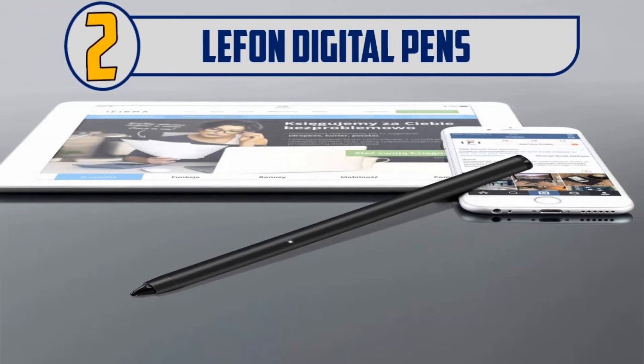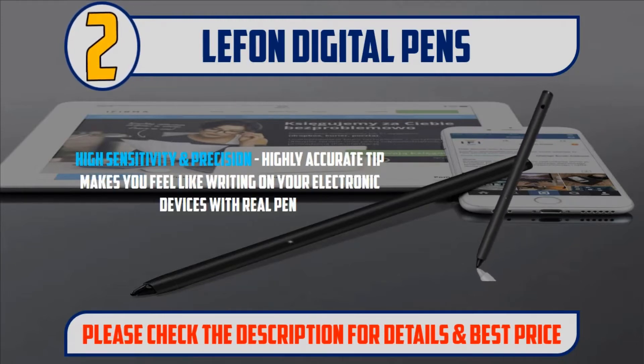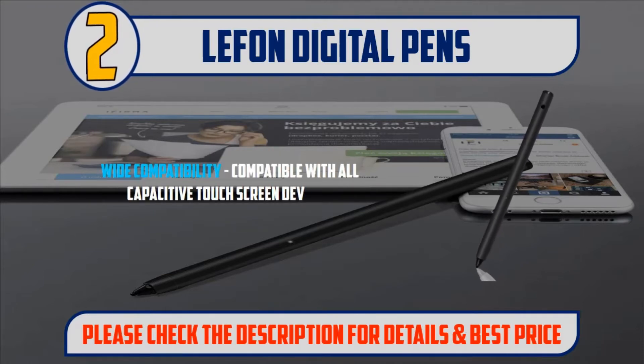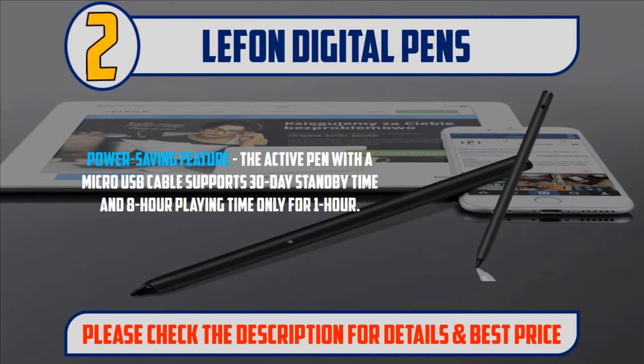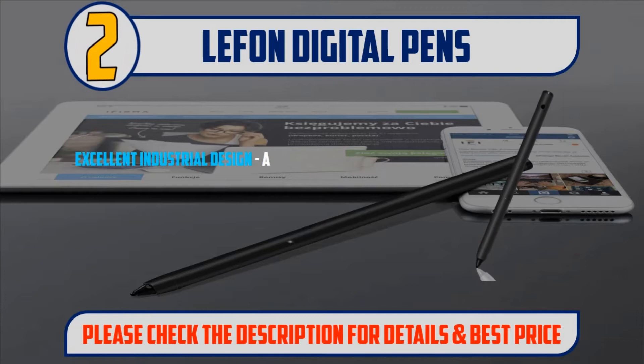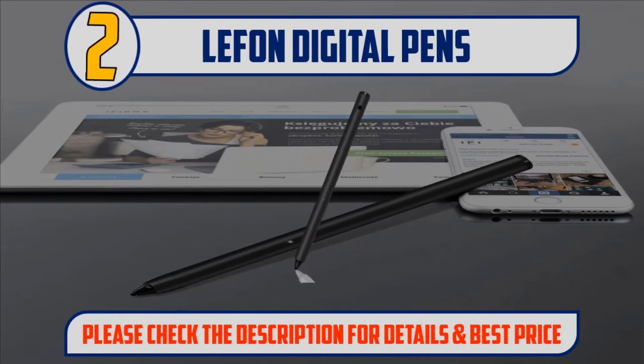Number two: Leftphone Digital Pen. High sensitivity and precision — the highly accurate tip makes you feel like writing on your electronic devices with a real pen. Wide compatibility with all capacitive touchscreen devices. Power saving feature: the active pen with a micro USB cable supports 30-day standby time and eight hours of active use on just one hour of charging. Active stylus has a slim anodized aluminum body with metal sand surface. Please check the description for details and best price.